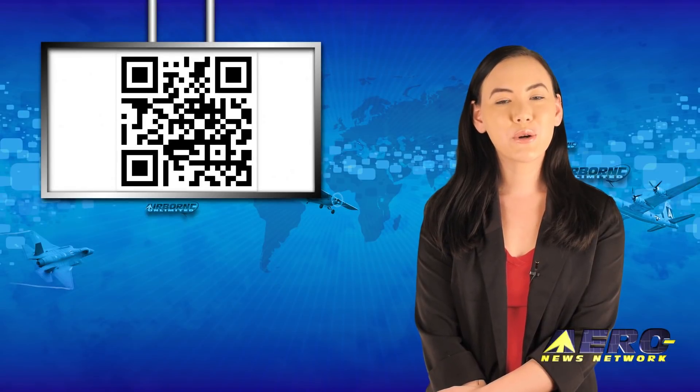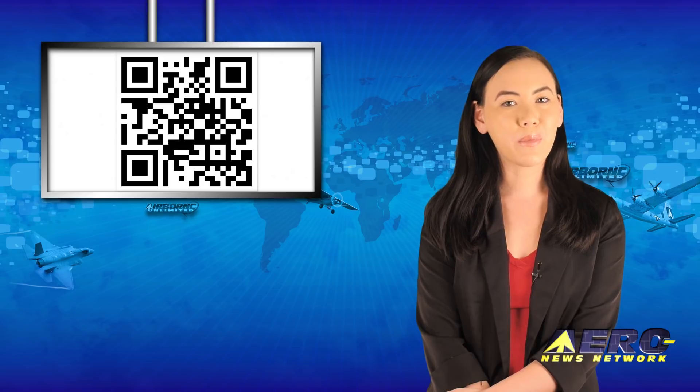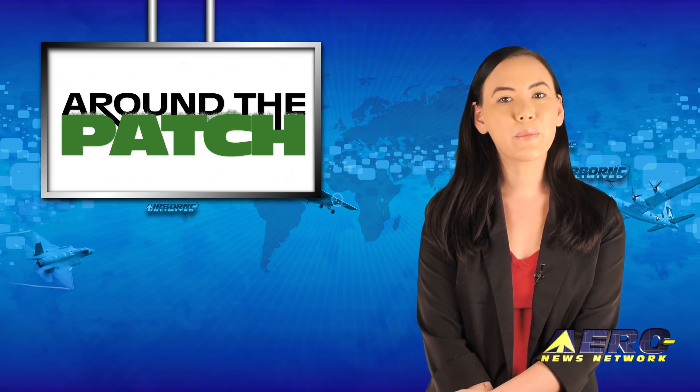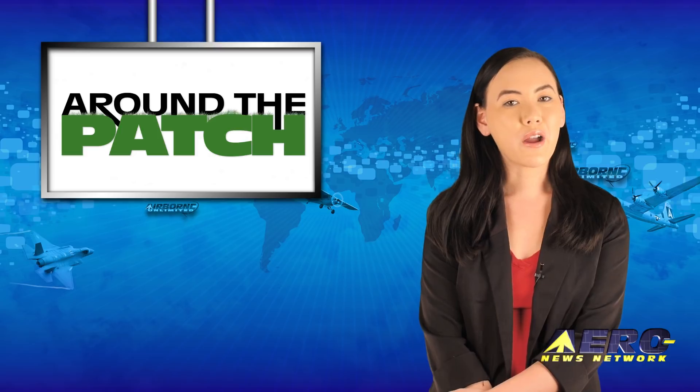Welcome back. If you have a story suggestion for Airborne Unlimited, AeroTV, Airborne Unmanned, the AMA Drone Report, our website or podcast, just email news-spy at aero-news.net. With so much news coming out of the aviation industry, we're summarizing some other interesting stories in a brief segment we call Around the Patch.